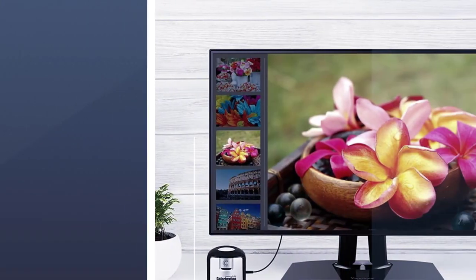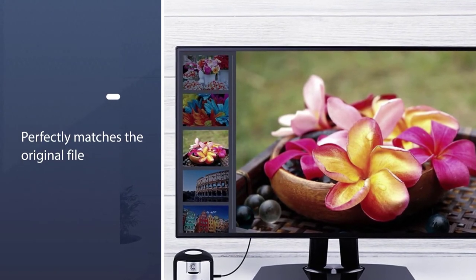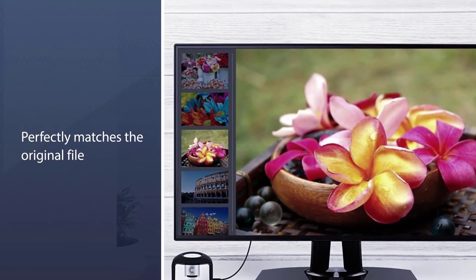If these are features that get you excited, then the ViewSonic ColorPro VP2771 might just be the ideal monitor for you.